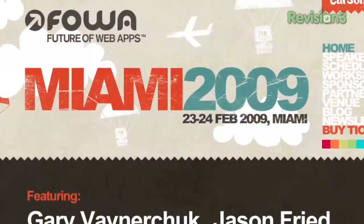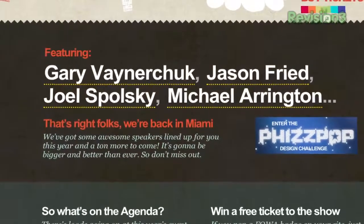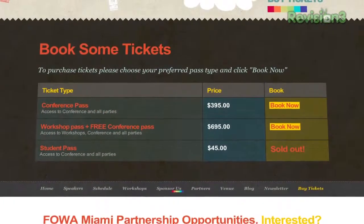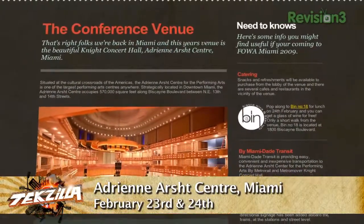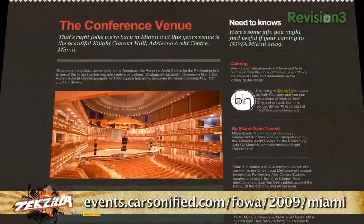If you're a web developer, designer, entrepreneur, or someone with an interest in the power of the web, check out the Future of Web Apps Miami. Featuring speakers like Gary Vaynerchuk, Jason Fried, Joel Spolsky, and Mike Arrington, you'll be exposed to new ideas and the potential to network with giants in web development. Future of Web Apps Miami takes place at the Adrian Arch Center on February 23rd and 24th.